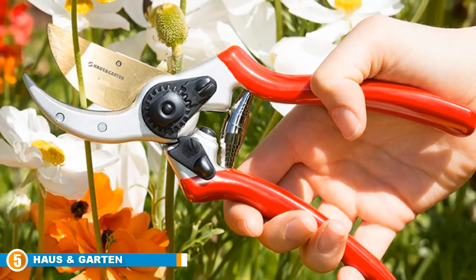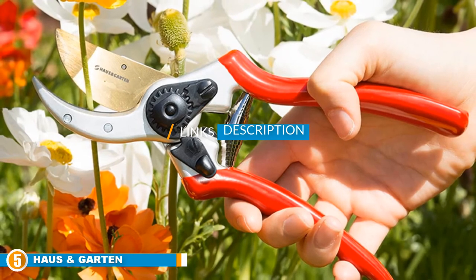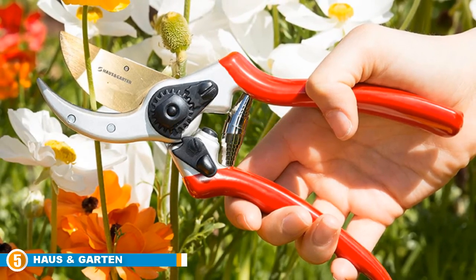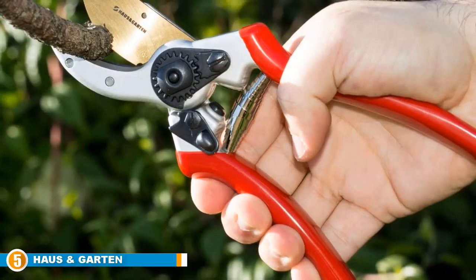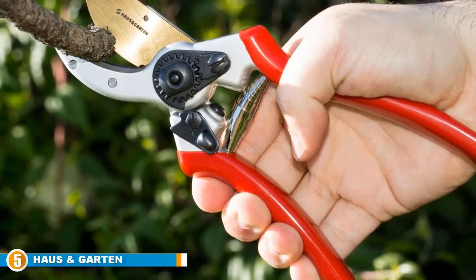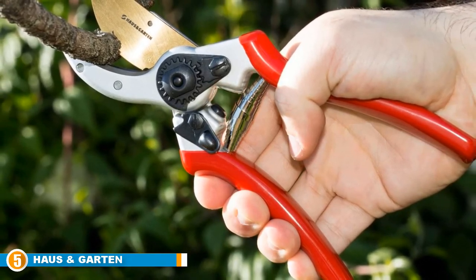Finally, at number 5, we have the House & Garden Classic Pro Titanium Pruning Shears. On a slightly more sophisticated note, if you're considering pruning shears anywhere near sophistication, the House & Garden Classic Pro Titanium Pruning Shears are a high-end option for the classy pruner among us — and we're sure there are many of you.